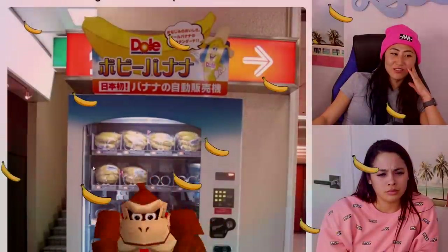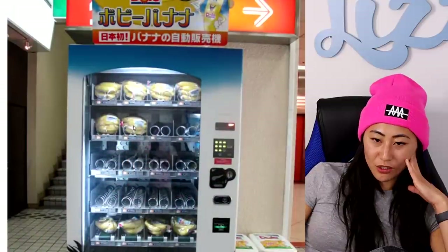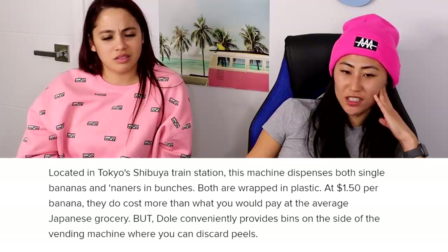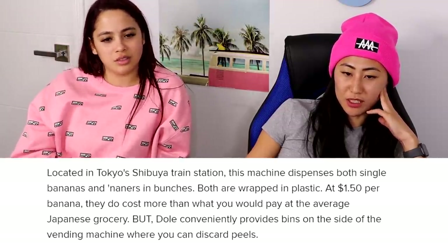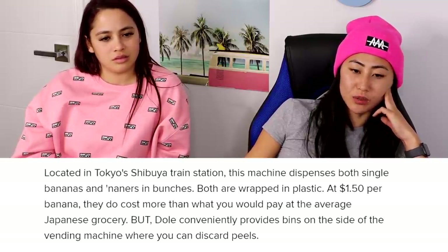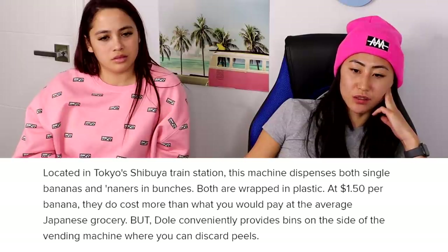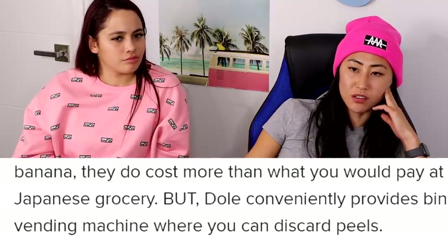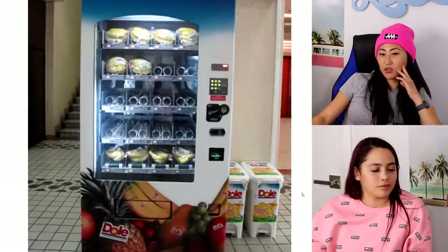This next one is a banana vending machine from Japan — there's just bananas in there! Located in Tokyo's Shibuya train station, this machine dispenses both single bananas and bunches, both wrapped in plastic, at a dollar fifty per banana. They do cost more than at a Japanese grocery store. It conveniently provides bins on the side where you can discard the peels. It seems unnecessary, but it is a healthier vending machine snack.